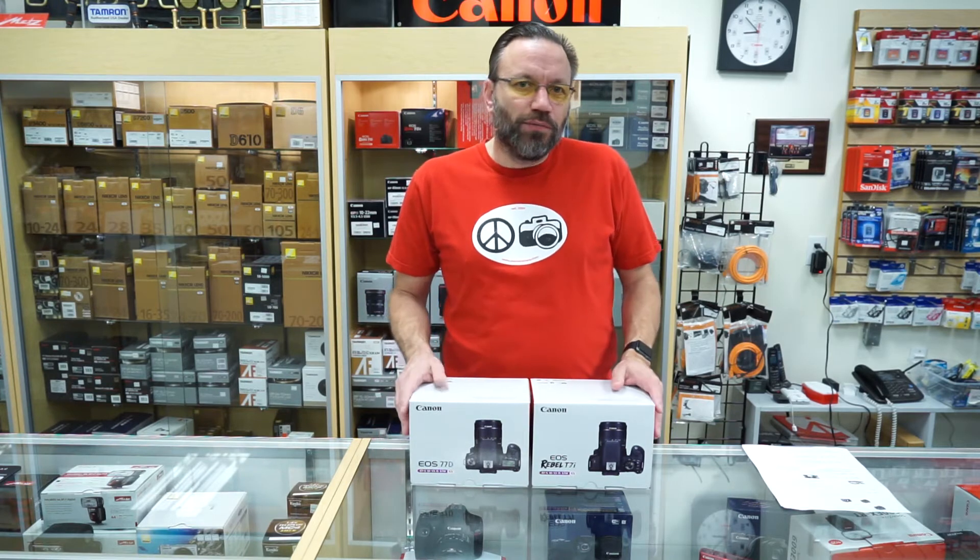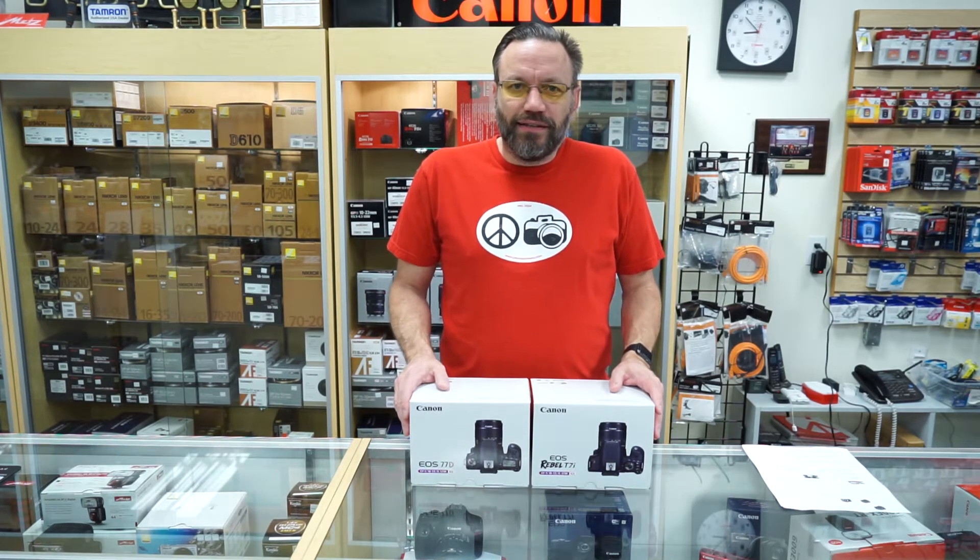Hey everybody, Dave Spector here from Peace Camera. In this week's video we are going to do a dual unboxing and first look of two brand new cameras from Canon: the Canon T7i and the 77D.